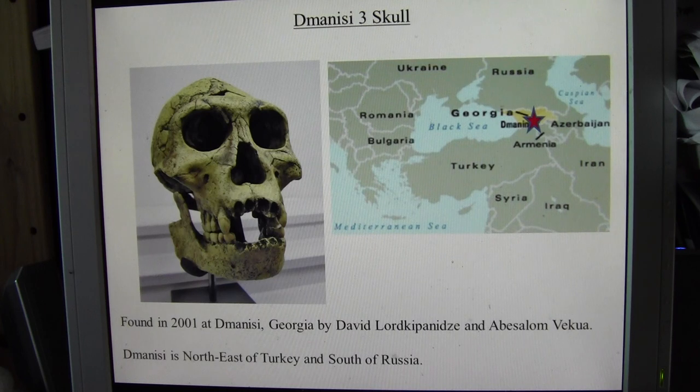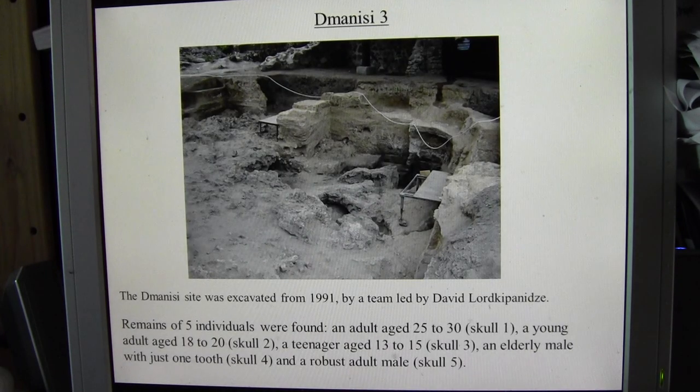About ten years later, this Dmanisi III skull was found. The site at Dmanisi was excavated from 1991.